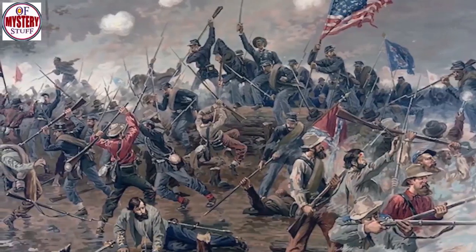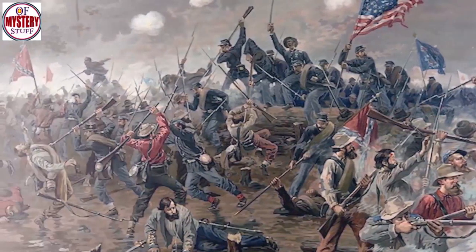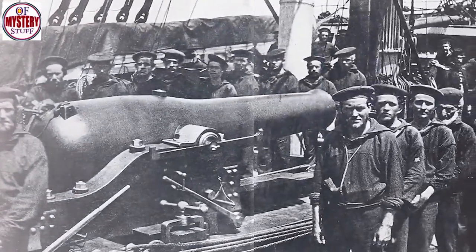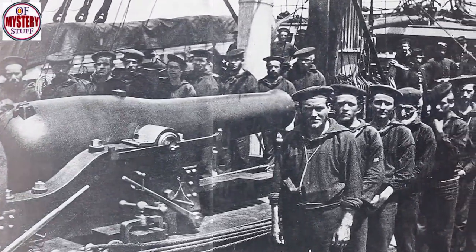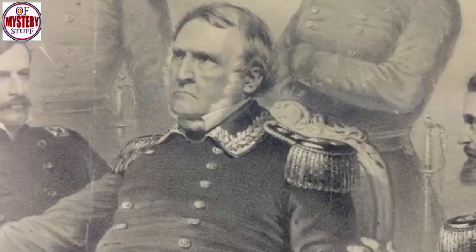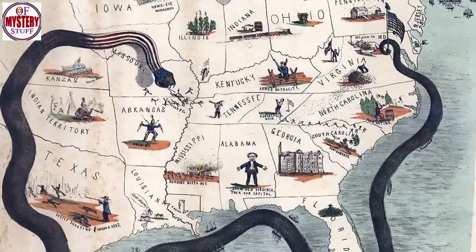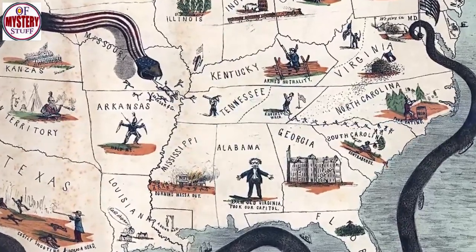After four long years of conflict between Confederate and Union forces, by the beginning of 1865 the Civil War was reaching its conclusion. Although the main engagements of the war were fought on land, there was also action at sea. On the East Coast, the main activity came from the Union's blockade of Confederate ports. In 1861, General Winfield Scott formulated what was known as the Anaconda Plan. The gist of this was that a blockade of Confederate ports would cripple the southern economy, bringing the war to a quick end.